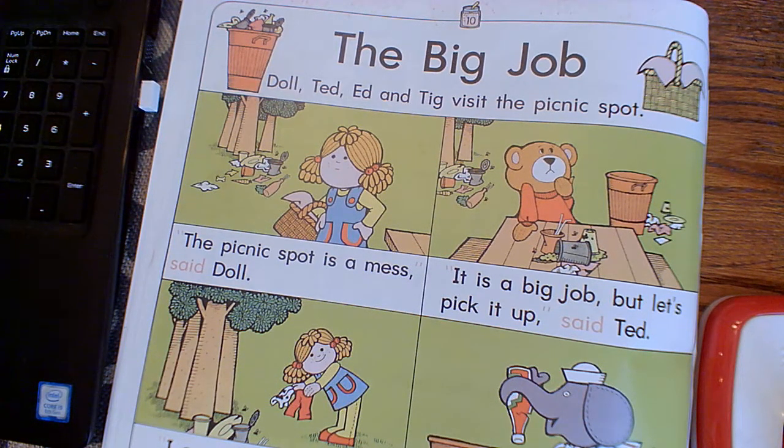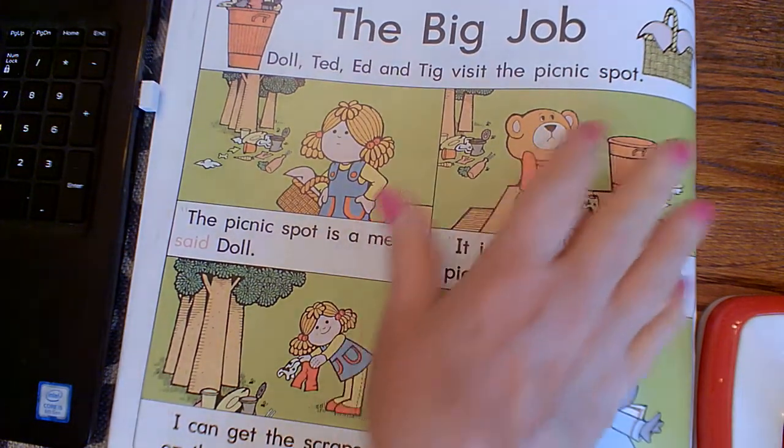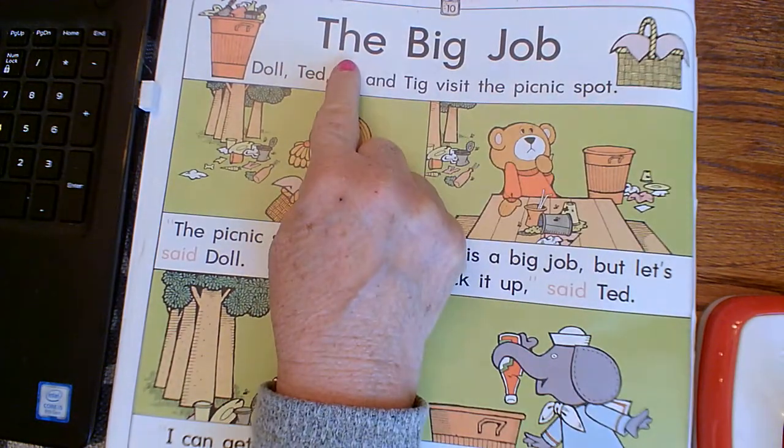Good morning boys and girls. This is Letterbook J and we're going to do page 10 through 13 today. The first two pages we're just going to read a story. Let's get ready. Page 10.